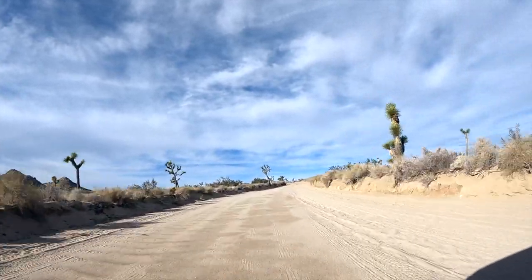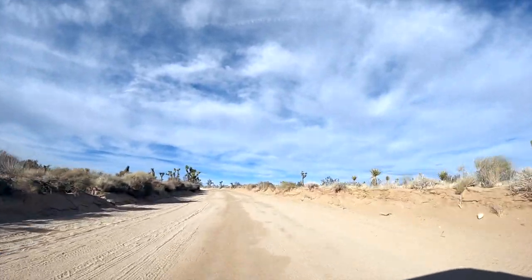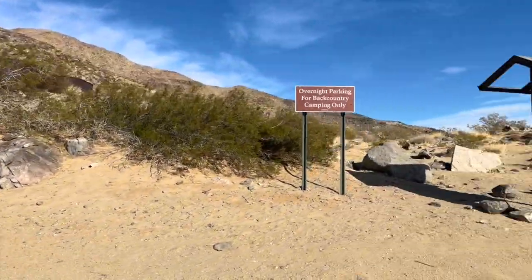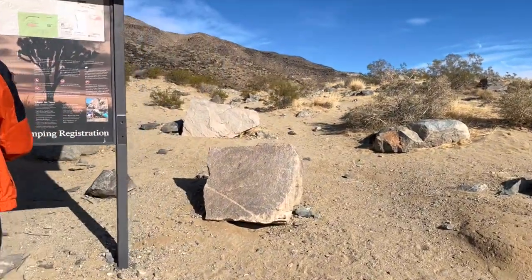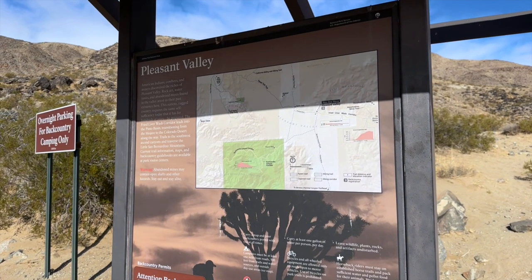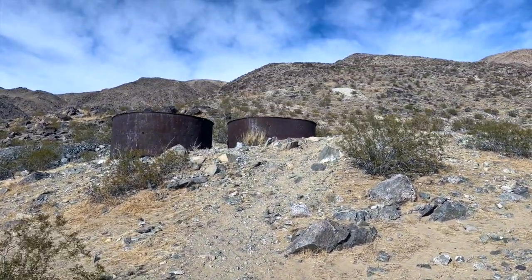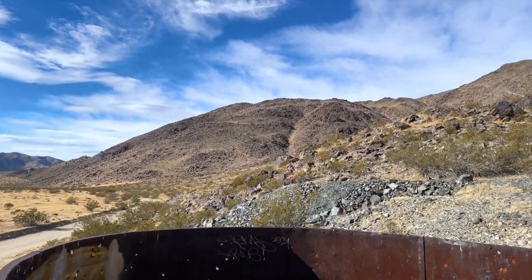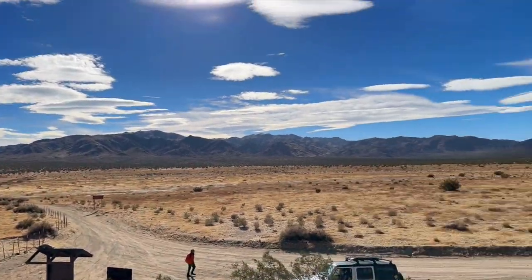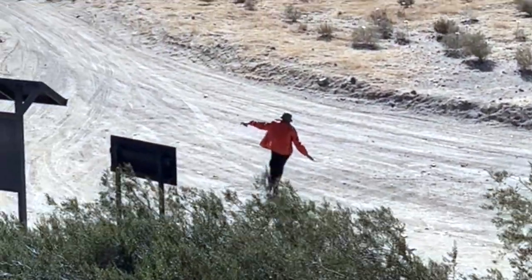We headed over to the Geology Tour Road. You don't really need a massive four-wheel-drive vehicle to drive this road, but a little extra ground clearance is advisable and all-wheel drive would be useful in sandy or wet conditions. It's one of the most excellent drives in the park and takes you down to Pleasant Valley on the Geology Tour Road Loop. Off the loop, you can access the Burdew Canyon Trail, which takes you south and out of the park. There are also some old tanks at Pleasant Valley — possibly for water and cattle — and you can access the Fried Liver Gulch Trail, a popular out-and-back hiking trail.